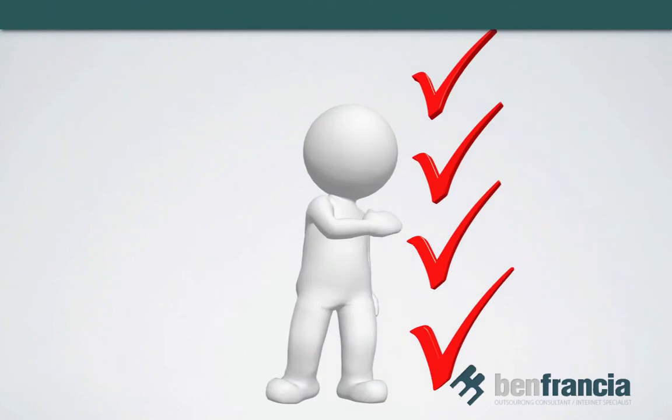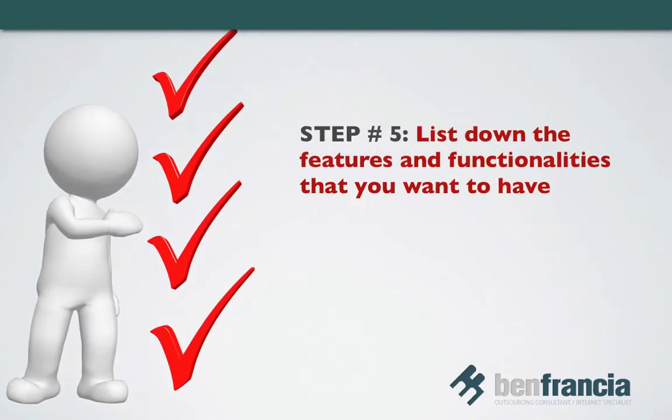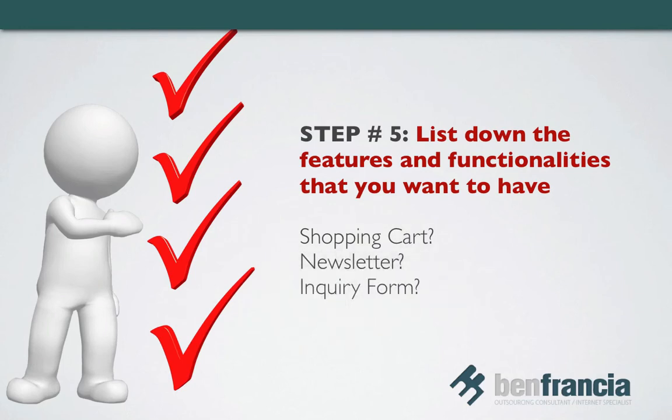Step number five: list down the features and functionalities that you want to have. Do you want a shopping cart? Do you intend to accept payments online? A newsletter perhaps? How about an inquiry form? Keep it simple and put in only the features that are essential.